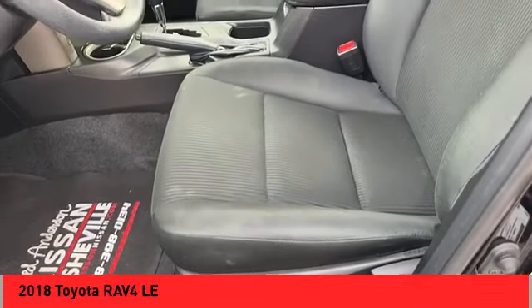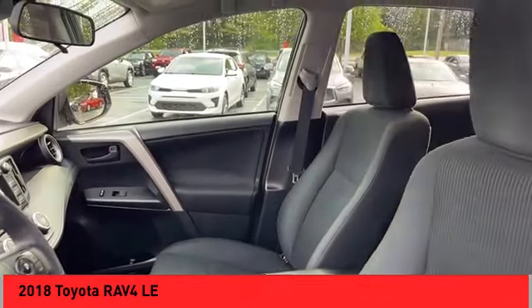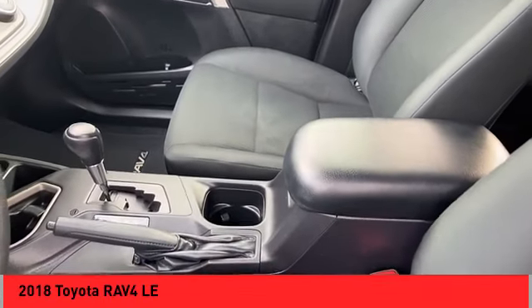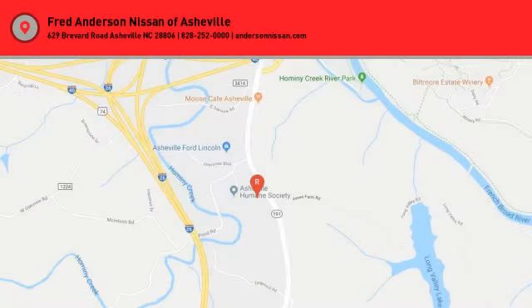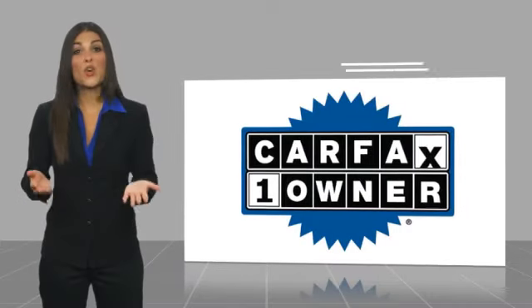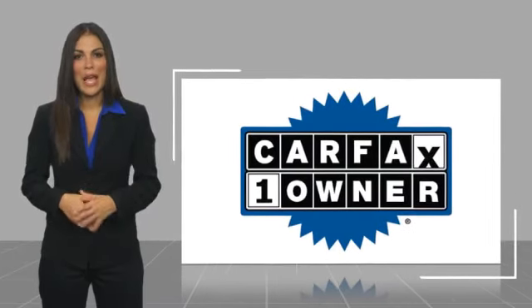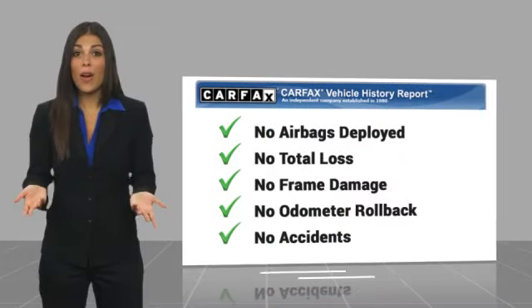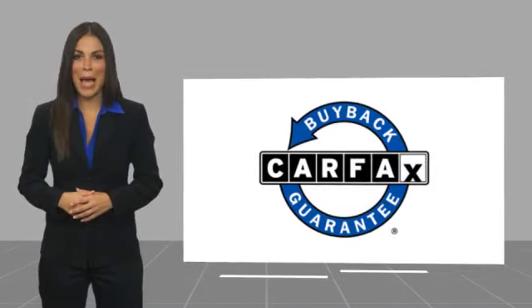Searching for a dependable vehicle that looks great too? You've found it, so stop in today. This is a one owner vehicle with a Carfax Vehicle History Report. Be sure to find a complimentary copy of this report online or contact the dealership. This vehicle qualifies for the Carfax Buy Back Guarantee.